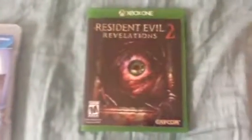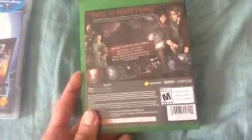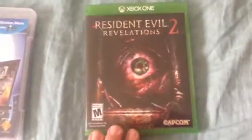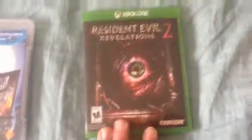For the Xbox One, we got Resident Evil Revelations 2. I have not popped this in yet because it's a Resident Evil game, but when my Resident Evil Marathon begins in September, this is one of my choice games to play. Cannot wait until I play this.